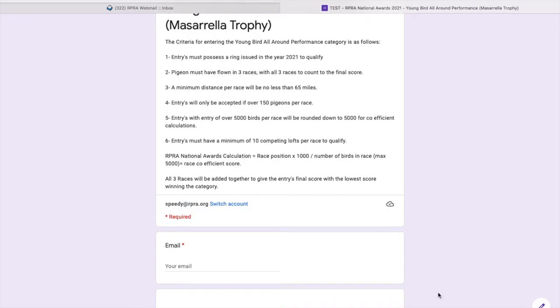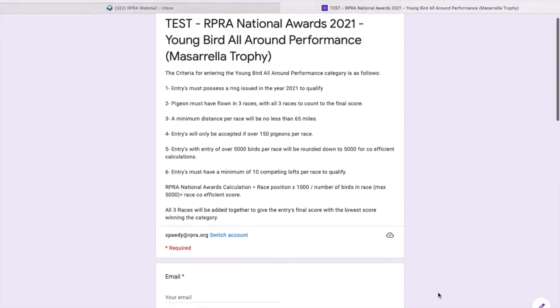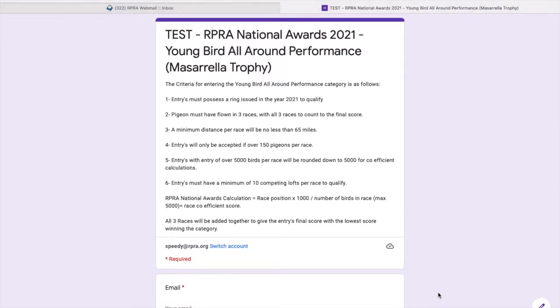I'm going to run through how to fill in the online application form for the RPRA National Awards. As you can see here I've pulled up the Young Bird All-Round Performance — the Mazzarela Trophy — and my category is in front of me, so I just need to make sure that my bird has fulfilled all of those categories. Just check that before you do the form, and if it meets all those categories we can continue.